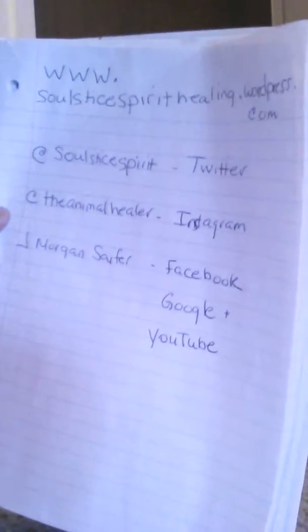For more information on this or any other animal wellness tip, please visit... Thank you so much, and see you next time!